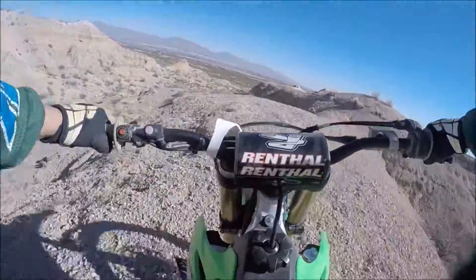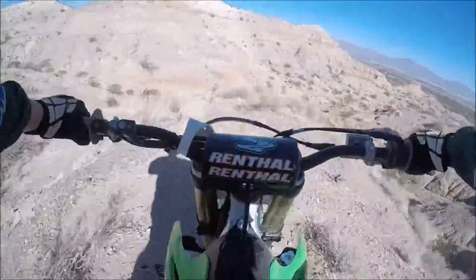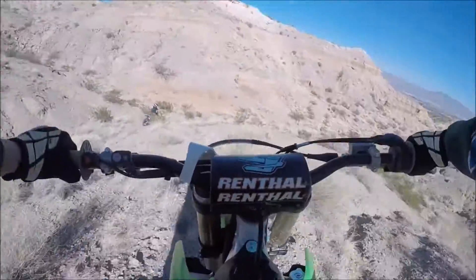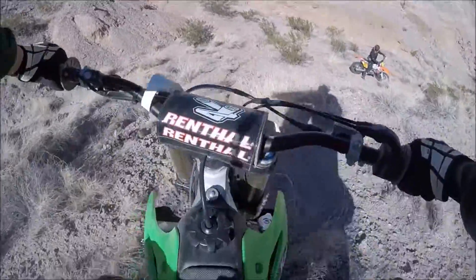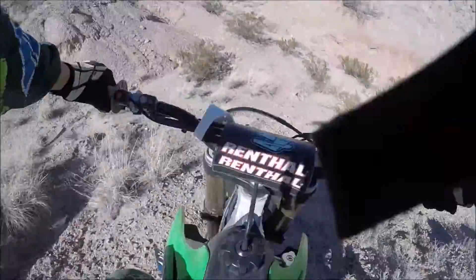If you guys want to see a little bit more of this type of riding and this type of videos, I've got some review videos that I'd like to post up on different products. Go ahead and subscribe to the videos and share the videos — we can kind of get them out there a little bit more.